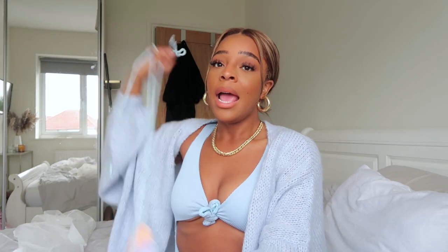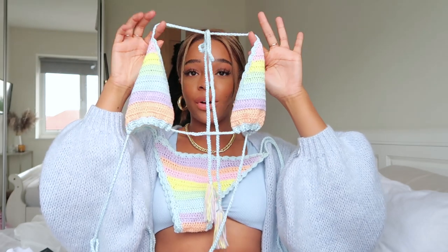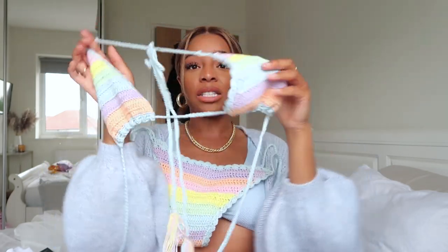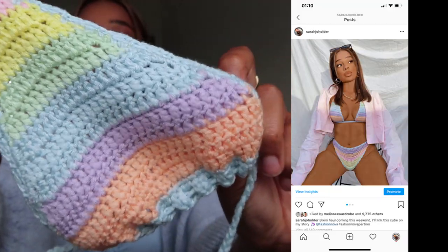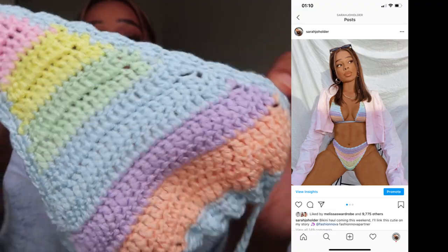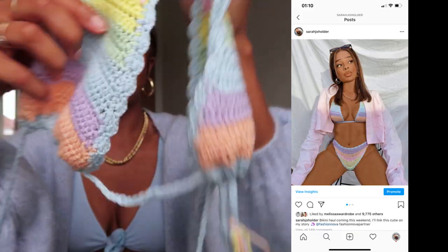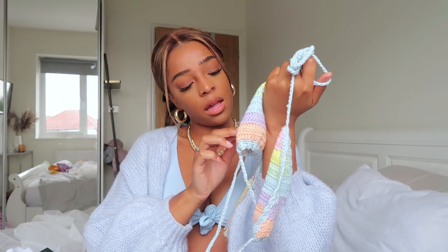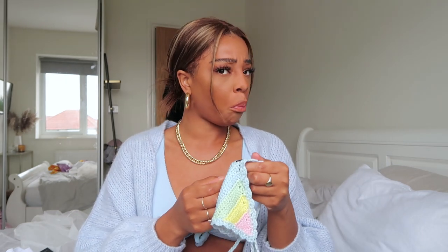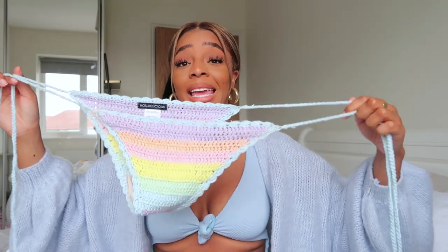I am literally having a pastel moment and I am not shy about it. Look at this bikini — it's a string bikini and it's crochet. Look at all those colors, every color of the rainbow but in pastel form. It looks so much more expensive than it is — I feel like it looks designer. I got this one in the large, so take it as you will; be sure to check out sizing charts on websites.